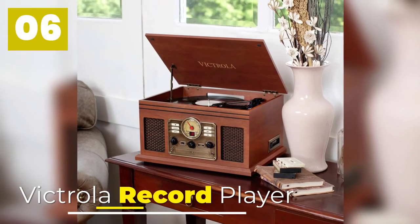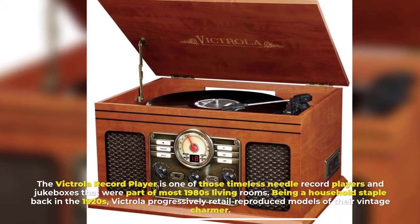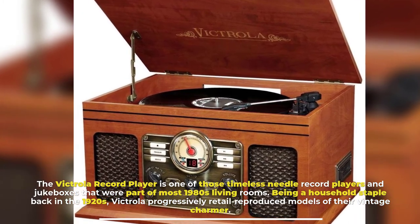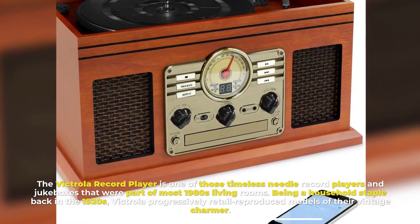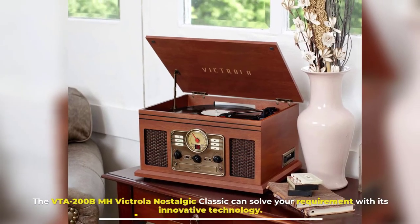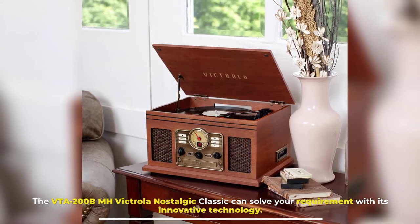Number 6: Victrola Record Player. The Victrola Record Player is one of those timeless needle record players and jukeboxes that were part of most 1980s living rooms. Being a household staple back in the 1920s, Victrola progressed to exclusively retail reproduced models of their vintage charmer. The VTA-200B-MH Victrola Nostalgia Classic can solve your requirement with its innovative technology.